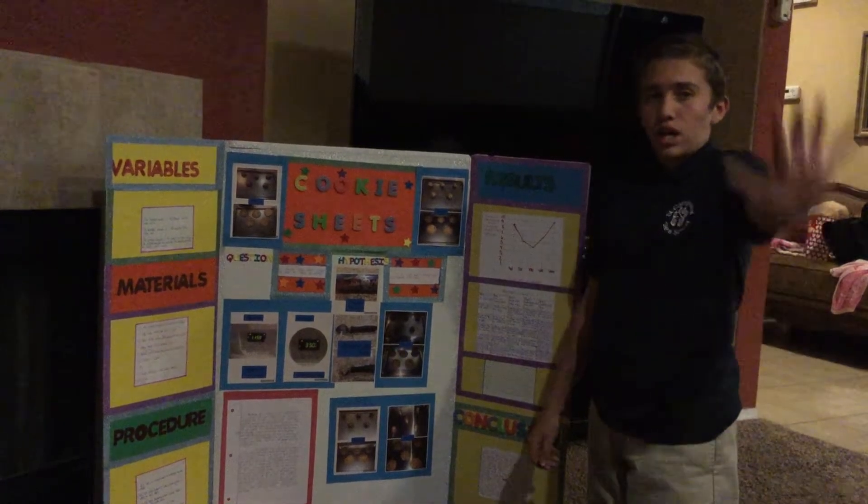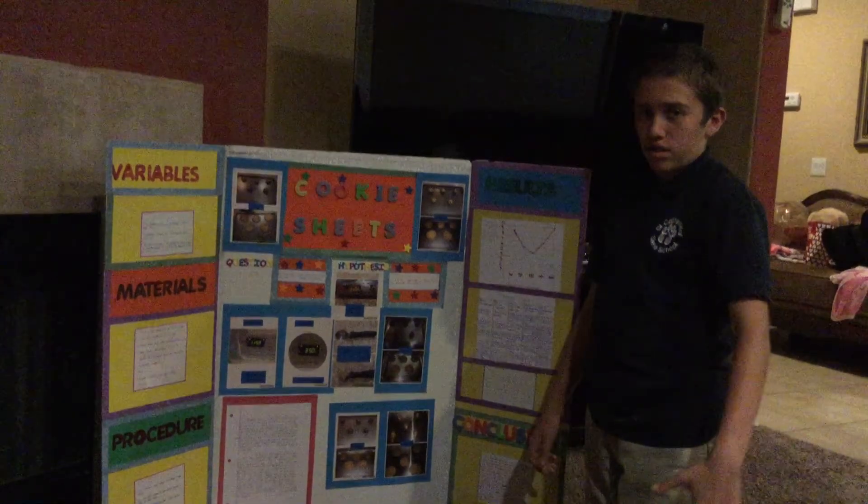And here's my abstract. You can see here that there's a bunch of pictures of the science experiment.